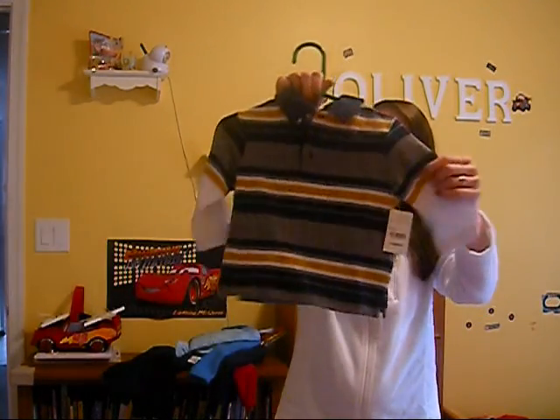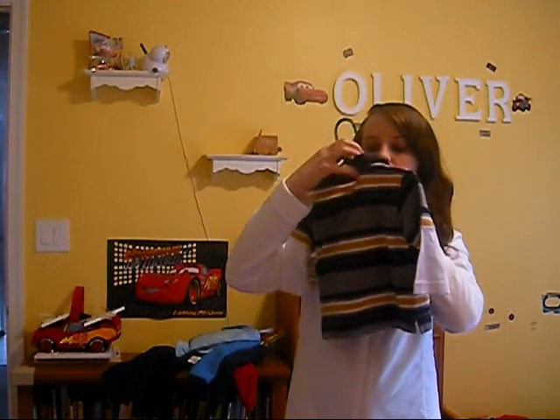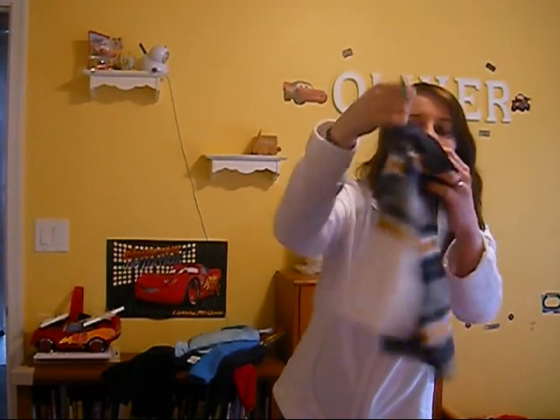And then it's got this shirt. I like the layered ones. This is 18 months and it's got plain blue pants that go with it. This is Arizona.